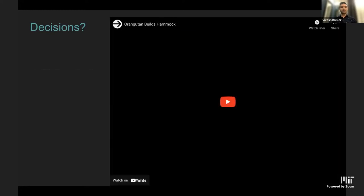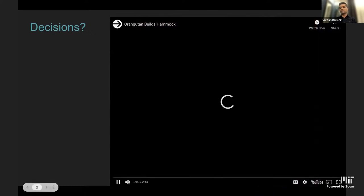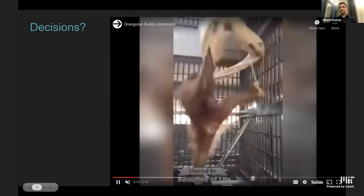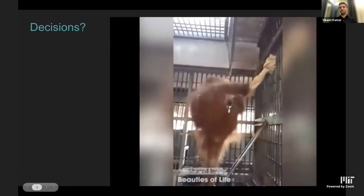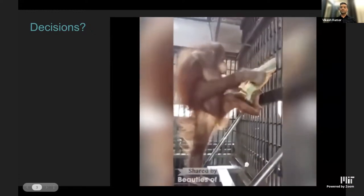Going back to the question: what enables complex decision-making and, as a result, motor control? Here's an orangutan in a famous video. The summary is this orangutan trying to build a hammock for itself from a rag of cloth found in its cage. The complexity of the behavior is incredible — tying a knot, adjusting to see if it can fit, reopening and readjusting. Very complex decision-making.